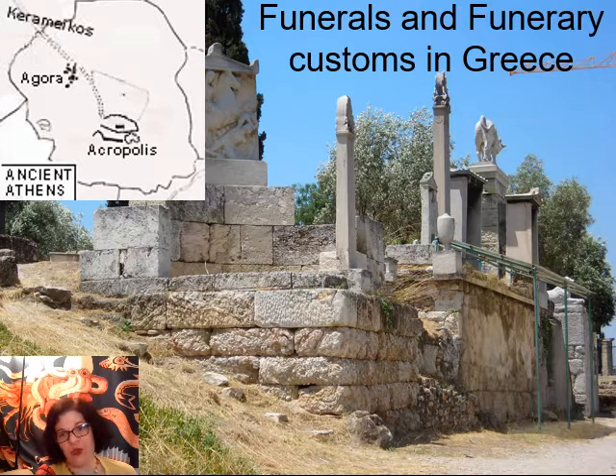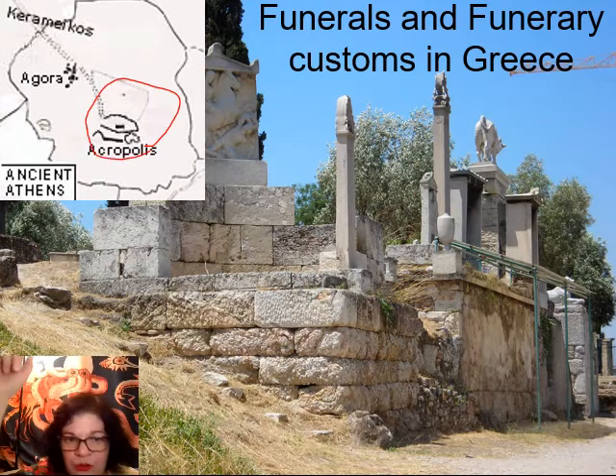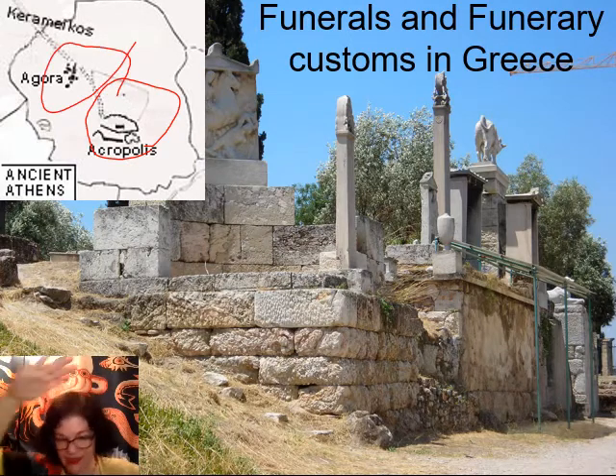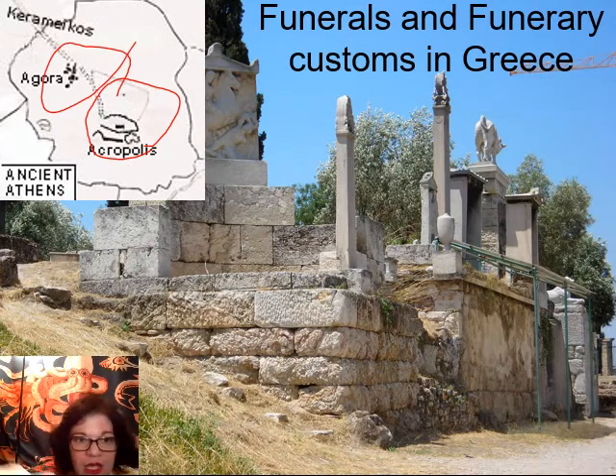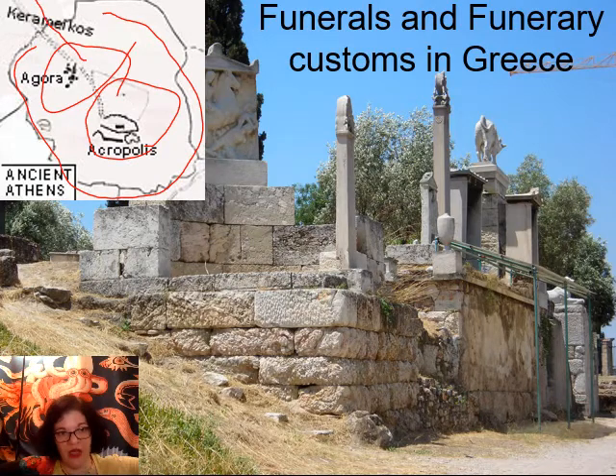Ancient graveyards were housed alongside the roads leading out of cities. Right now we're looking at the Keramikos — the graveyard outside the city of Athens. Here's a map of Athens: the Acropolis where the Parthenon is, next to it down the road is the Agora, the marketplace, and then the city walls, with the main road leading out going through the place labeled Keramikos.